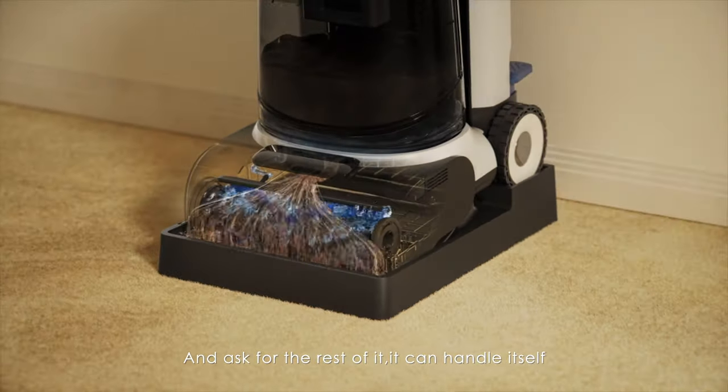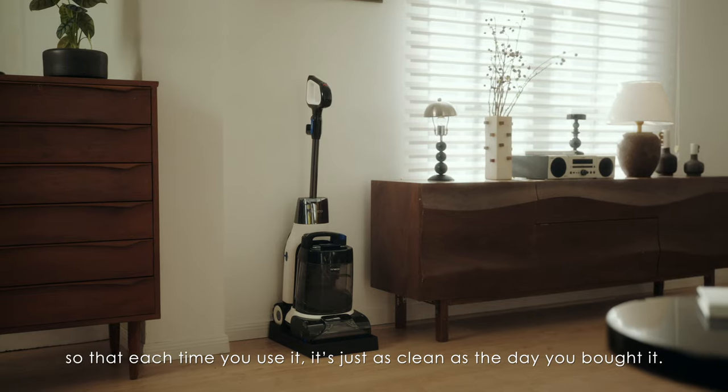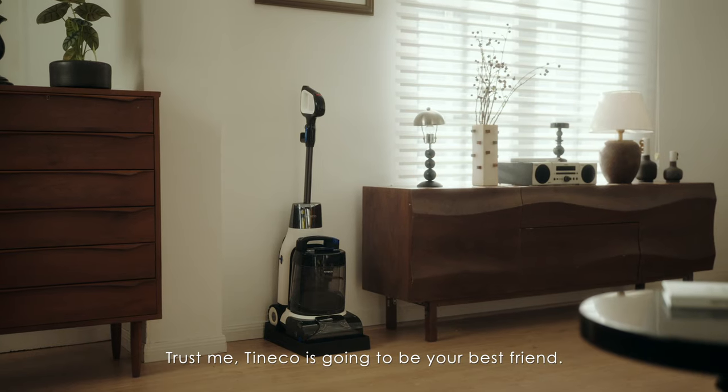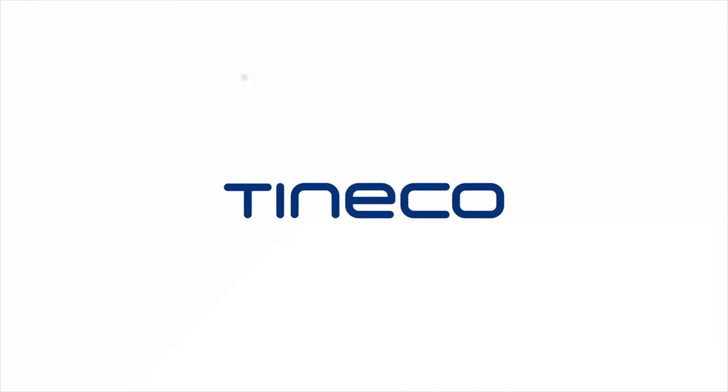It can handle it itself. It will give itself a deep clean so that each time you use it, it's just as clean as the day you bought it. Trust me, Tineco is going to be your best friend. Tineco — live easy, enjoy life.